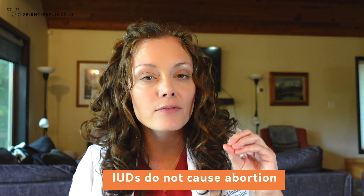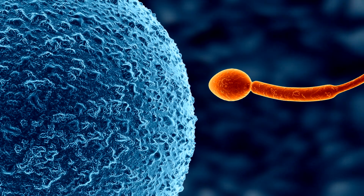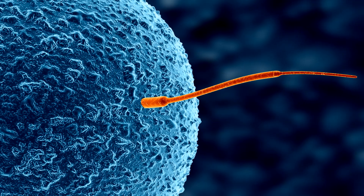You may have heard of this theoretical risk that an egg gets fertilized — now called an embryo — and that having an IUD will prevent that embryo from implanting into the wall of the uterus. I'm here to tell you that has never been proven. There is no evidence that IUDs cause the destruction of fertilized eggs. This theoretical risk, even in medical literature, is just that. I could say there's a theoretical risk that the sun is going to stop working tomorrow, but I have no data to prove it.